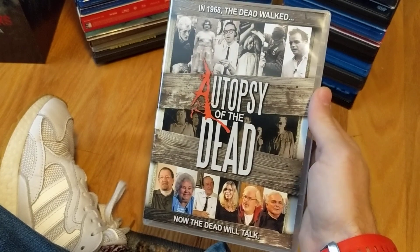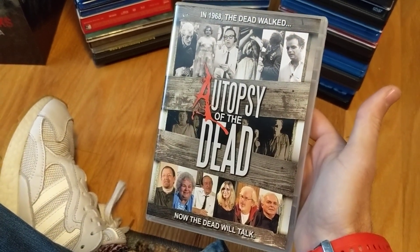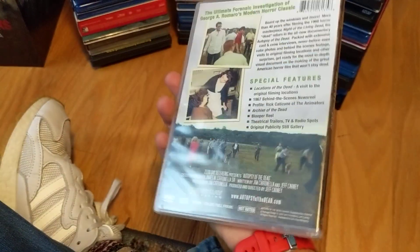Old documentary I've been wanting to pick up for quite a while, finally off the wish list. I've read a lot of not-so-positive reviews about this particular documentary but I still had to have it. Autopsy of the Dead — got it for pretty cheap.